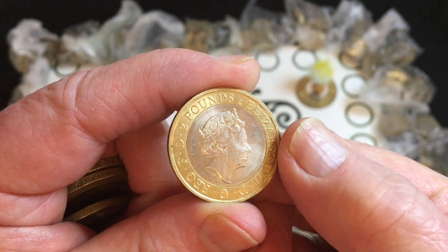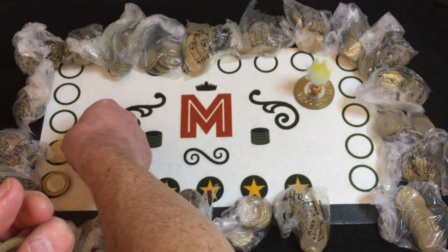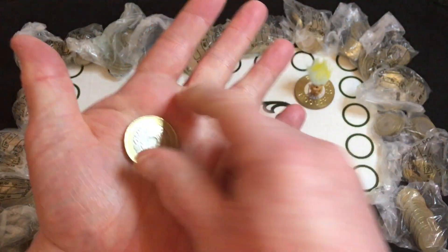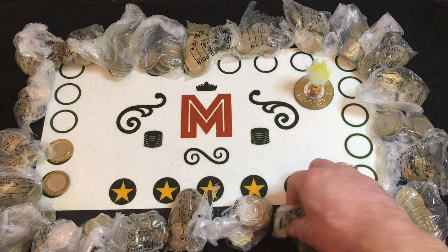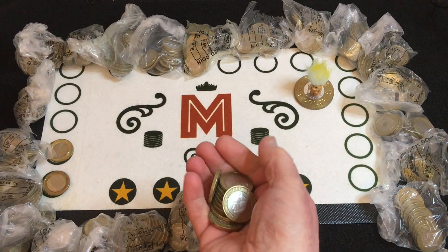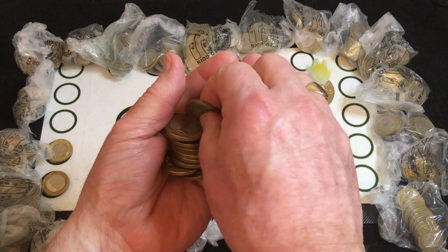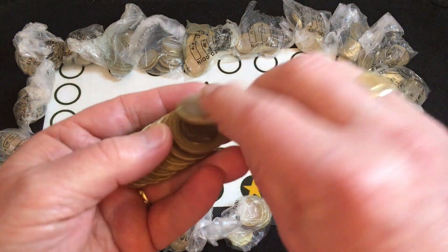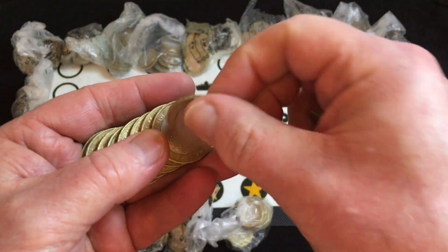There's another commemorative — Army Centenary. Very common, nine and a half million of them. And don't forget, you can actually subscribe to the channel — I'd be grateful if you do. I'm sort of one of many smaller channels and we all would really like your support.